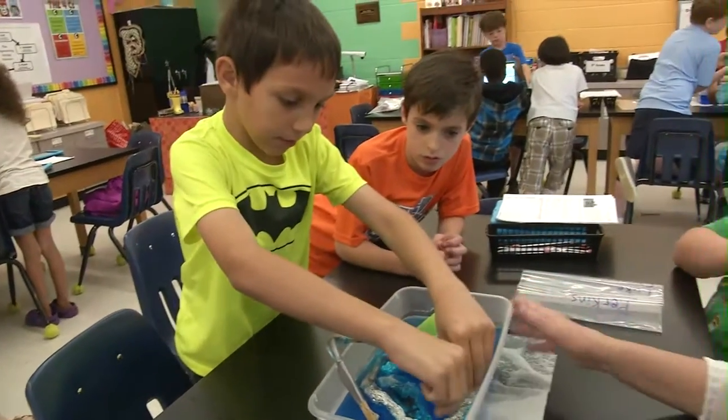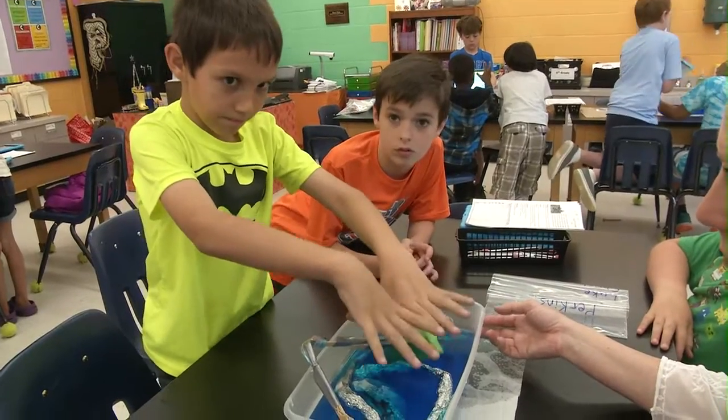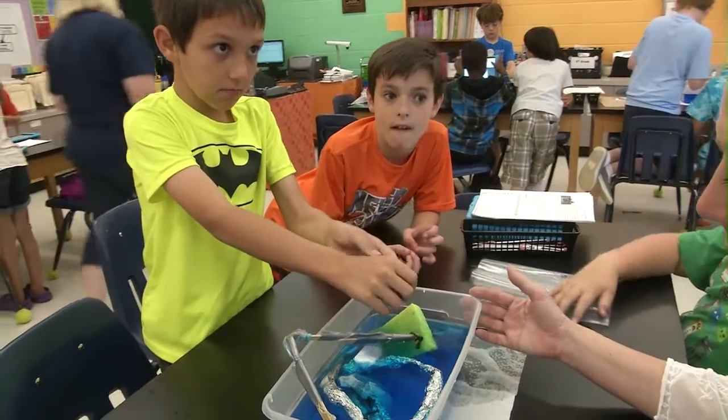My STEM project didn't float because we had to put something under the boom to make it so the oil wouldn't come out. The next time I create the boom, I will make things that will help it float. So I made a backup plan because I thought the sponge would soak up too much water.